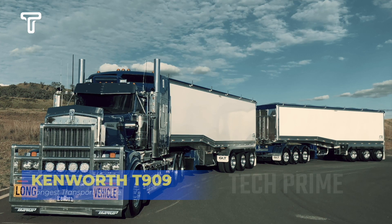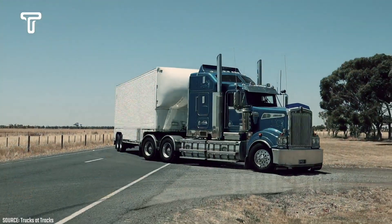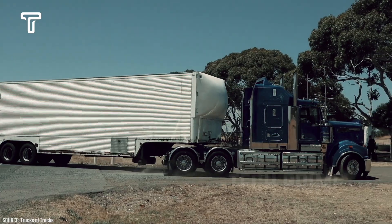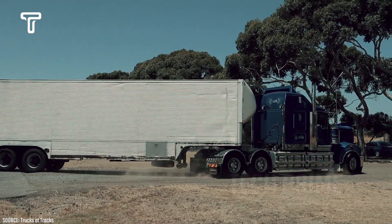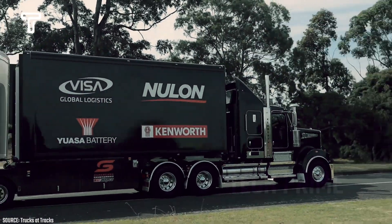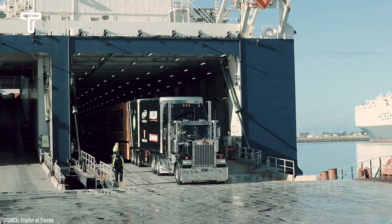The Kenworth T909 is notably compatible in these respects. This vehicle is versatile enough to operate in almost any field, ranging from logging to livestock transport. Whether configured with a single or multiple trailers, it performs admirably on both smooth highways and rugged terrain.